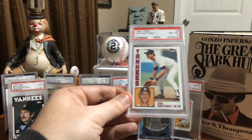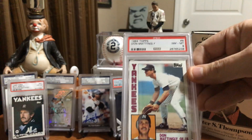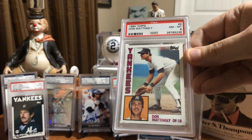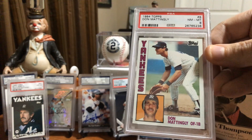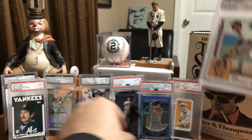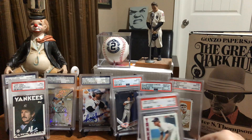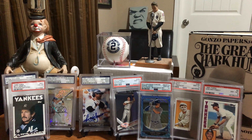Then another classic iconic card - this one's of Don Mattingly, 1984 Topps. Pretty sure I paid less than the price of grading a card to get this near mint to mint eight. Really love looking at it. Kind of reminds you of childhood, and yeah, fits very nicely in the Yankees PC. So why not?